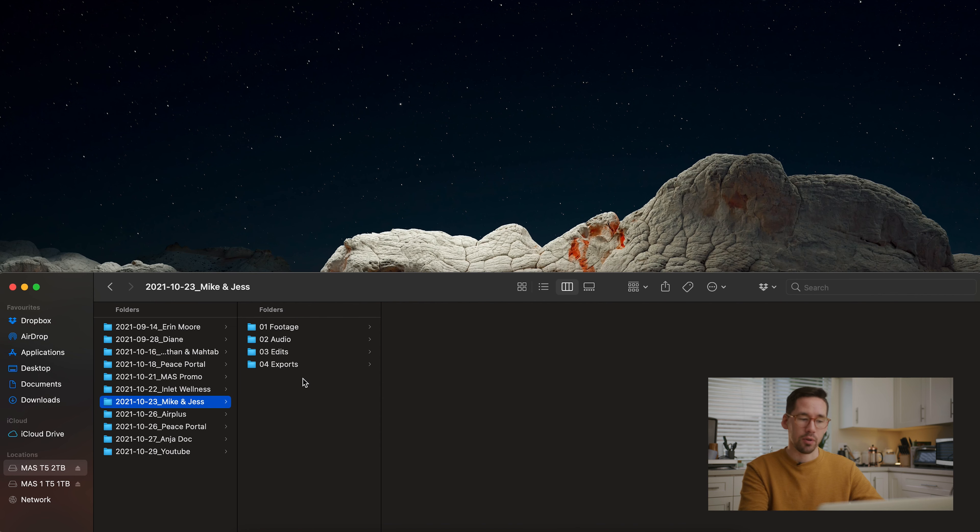I like to number these folders: 01 Footage, 02 Audio, 03 Edits, 04 Exports. The reason is that in Finder, if you label with numbers first, it automatically keeps things in order. Otherwise it would sort alphabetically — Audio would come first. You don't want it to choose for you; you want things clearly laid out in an order that works for you. This helps a lot — just going in and making sure everything is already in order.